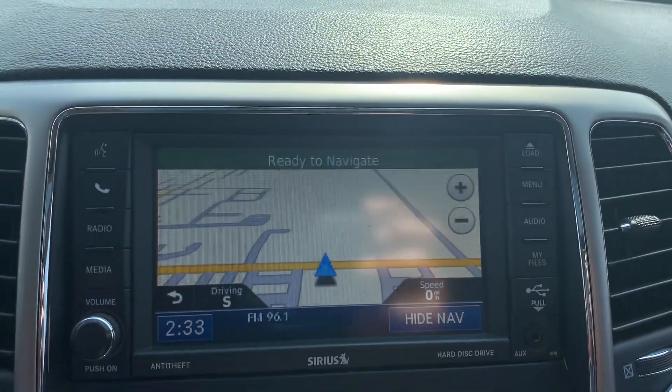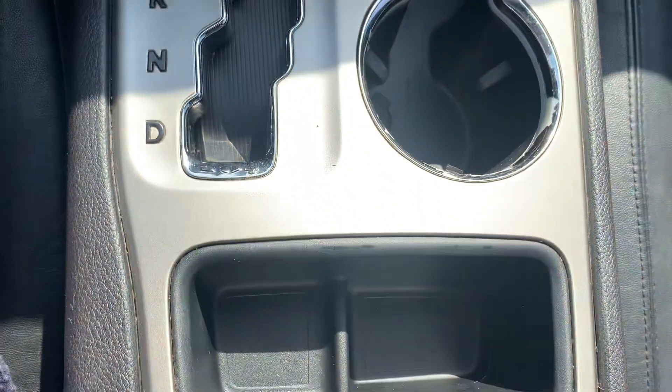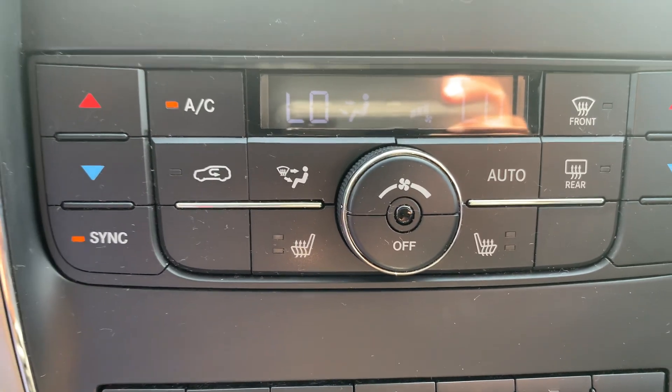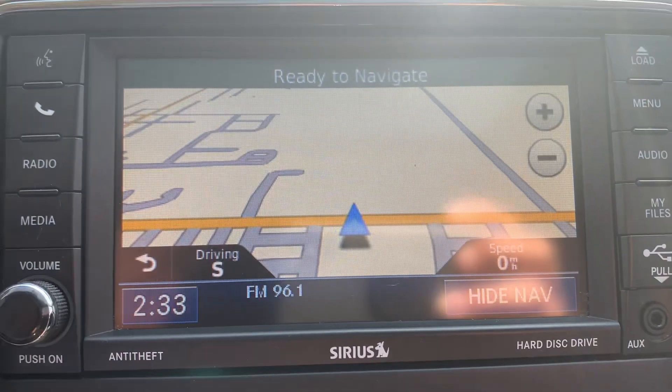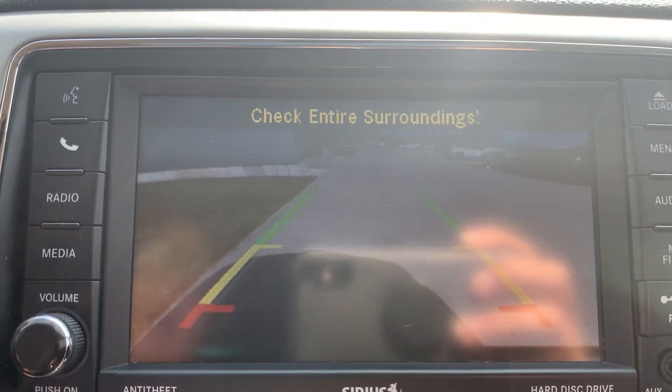Menu controls, cruise control, center stack. Got heated front seats. Navigation. Backup camera.